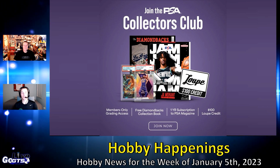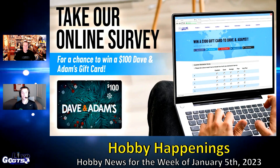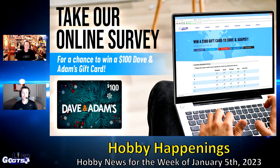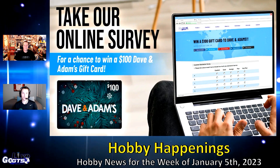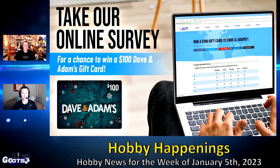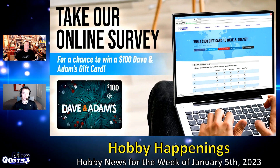Who wouldn't want an opportunity to win a $100 gift card to DA Card World? Now's your chance. Rob, myself, and the rest of the GTS marketing and editorial team are continually looking to improve the user experience on gogts.net. So if you haven't already done so, please take the short user survey and when completed, enter your email address. We promise not to add your email to any list — however, it is how we draw a random winner and contact them. The survey is open until January 13th, so get in today.